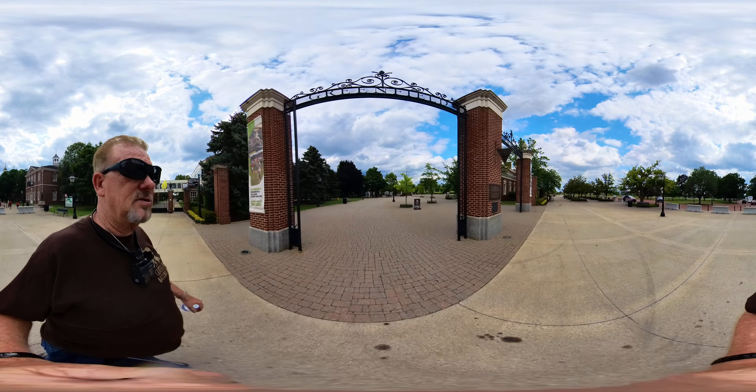How are you doing? Good. You already been in? Nope. You know we close in an hour? Yep. You need a map? Yes. Hopefully I can walk through it real quick and film it. Thank you. Alright, got a map.